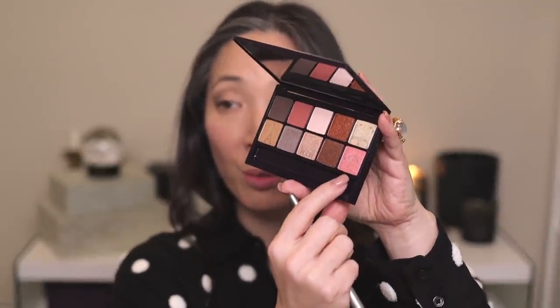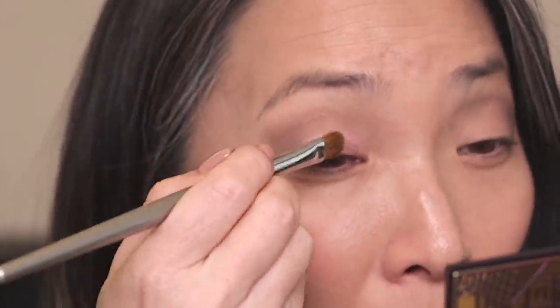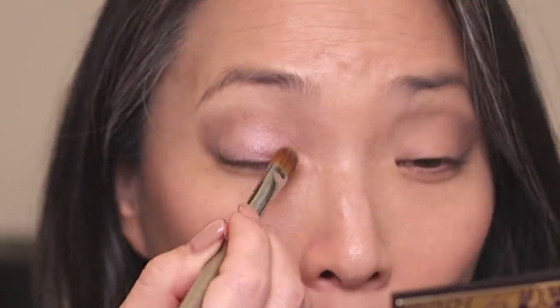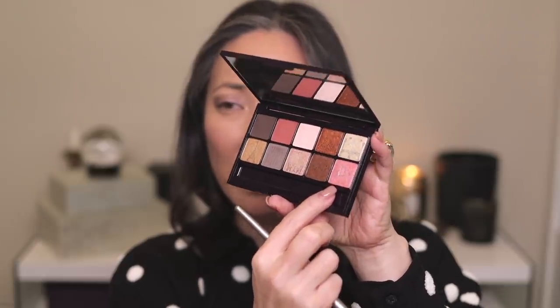Next I'm taking my Esum W23 brush and going into the shimmery pink shade in the bottom right corner, pressing and smearing that shade on the lid. That color is pretty — in some lights it's like a salmon-y pink, and in others it's a frosty white with a bluish shift. It looks like it might be hard-panned but it isn't; as soon as you put a brush in there it picks up product immediately. I think it's just the frosty finish that looks like hard pan.